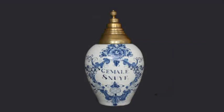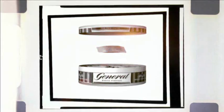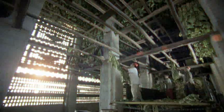Just like snooze itself has a history, so does its packaging, which has come in many shapes and sizes through the years. But in 1968 Swedish Match debuted the round can, which remains the standard today.